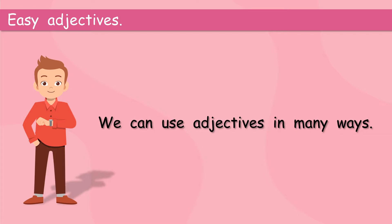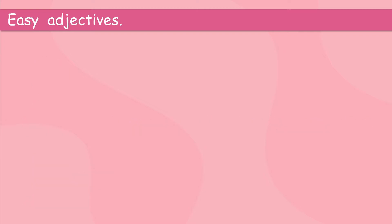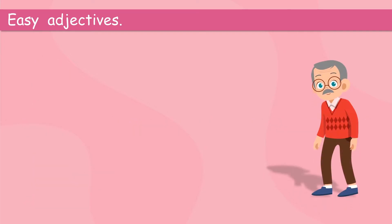Did we say, his shirt is red? No, that's boring. Boring! There's another adjective. What could we say? He is old. He is tired. Maybe. Adjectives, well, they describe things.